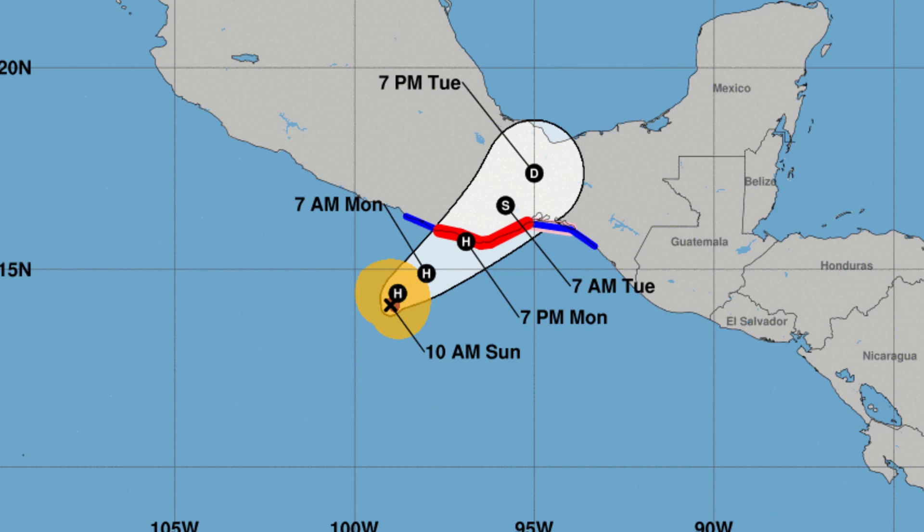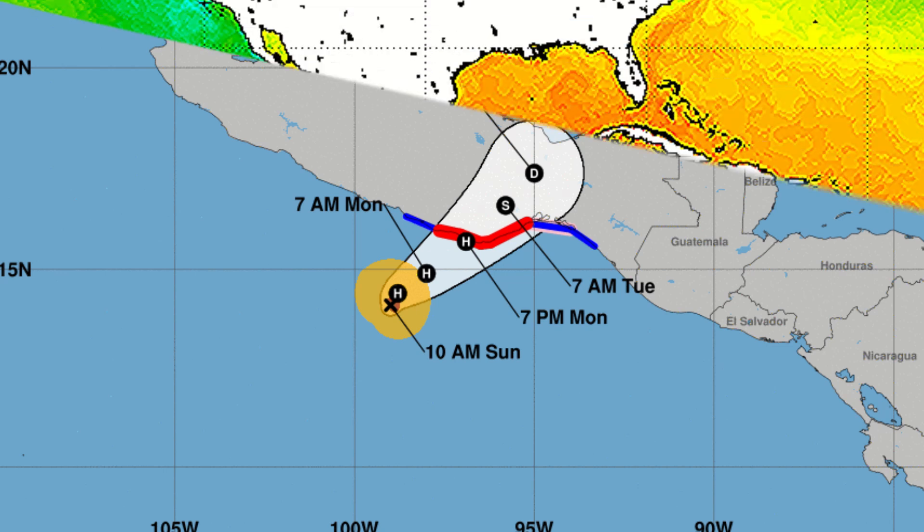Looking at the National Hurricane Center forecast cone, that landfall time has once again been pushed back. We were looking at perhaps a 1 p.m. central time landfall about 12 hours ago, but now it looks like it might be back to the afternoon hours again tomorrow — tossing and turning between the early afternoon and the late afternoon hours. Landfall is coming, and it will be happening sometime tomorrow afternoon.